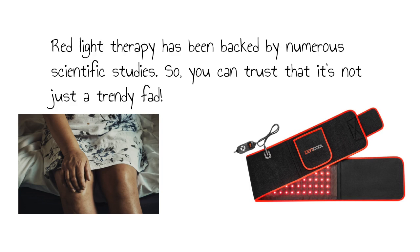Red light therapy has been backed by numerous scientific studies, so you can trust that it's not just a trendy fad.